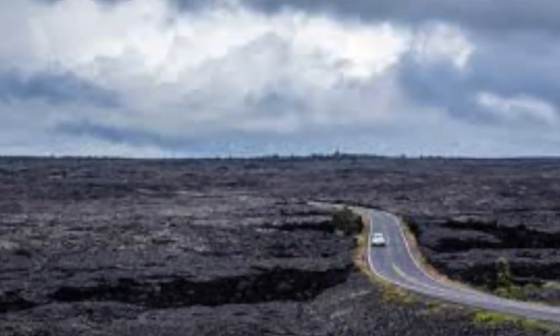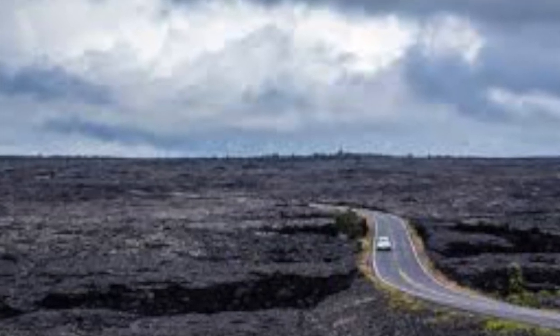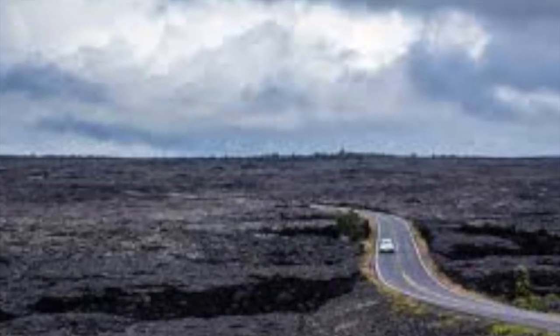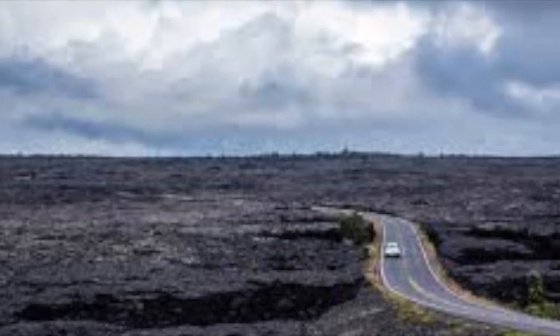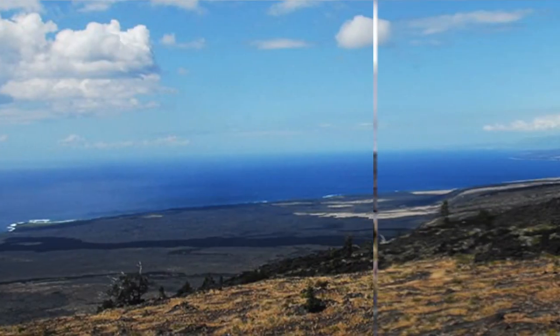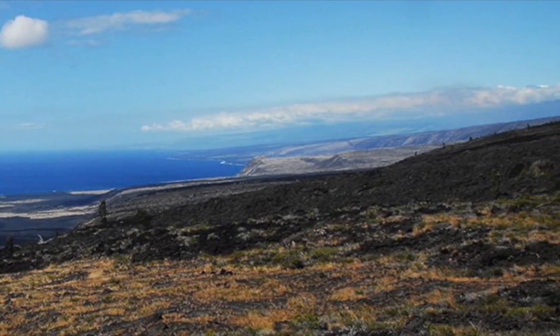Chain of Craters Road leads from the road around the Kilauea caldera down along the east rift zone to the sea. It is notable because it has craters that were filled with lava that formed the road. As of 1974, it is also 500 feet deep.